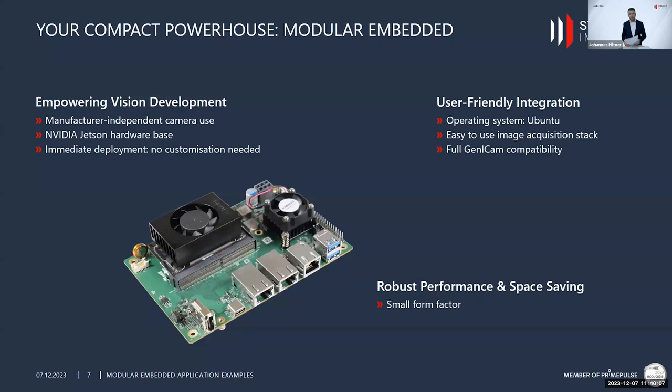With this specifically Stemmer Imaging-designed carrier board, we provide a board designed for empowering embedded machine vision applications with manufacturer-independent camera use, a comprehensive set of NVIDIA Jetson offerings. The really smart thing about this board is that it's suitable for development of an application but also for immediate deployment. For higher volumes where no customization is needed, it comes with the standard Ubuntu operating system, a comprehensive image acquisition stack, and nearly any kind of camera can be connected, with full GenICam compatibility.